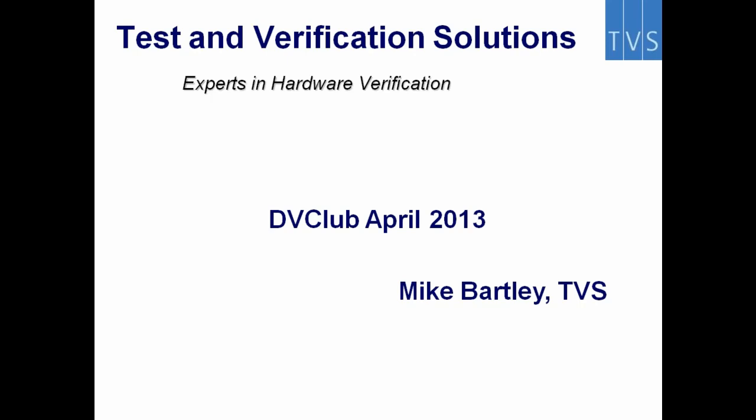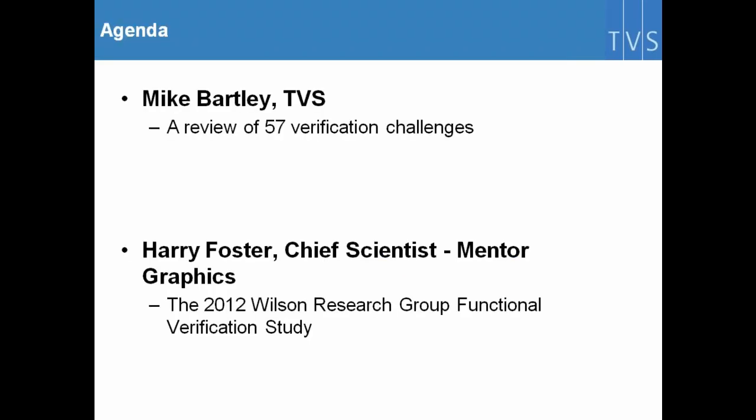Welcome to TV Club. Today we have two speakers. I'm going to speak briefly, hoping to take about 15 minutes to go through some of the challenges we've seen from our Verification Futures conferences. Then we're pleased to welcome Harry Foster, the Chief Scientist at Mentor Graphics, who's going to report on his 2012 Wilson Research Group Functional Verification Study. Harry does this every couple of years, and the results are usually very interesting.